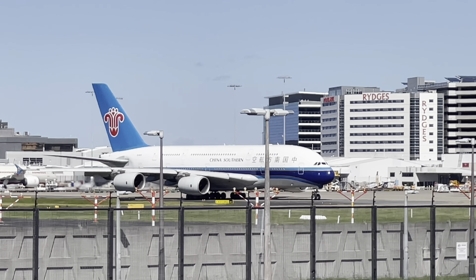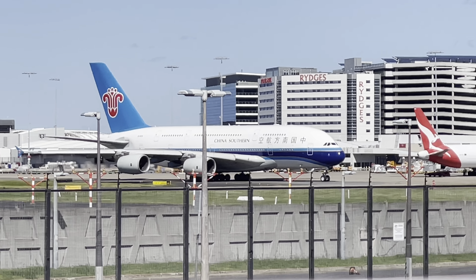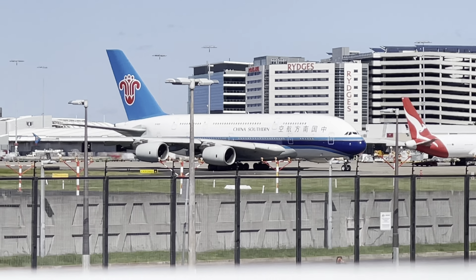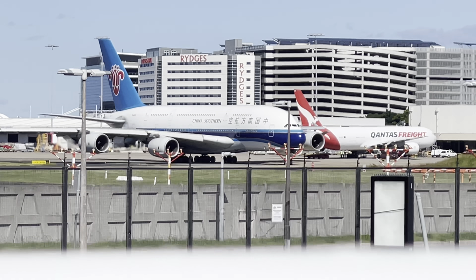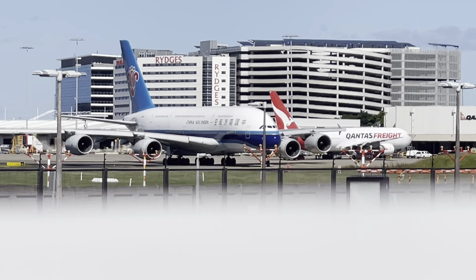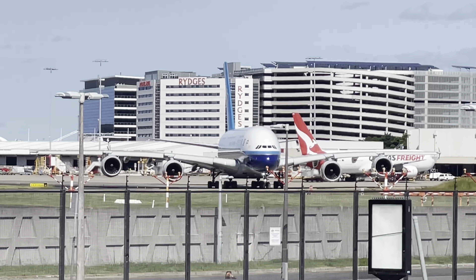Very large plane, very beautiful. Our next plane after this one is probably going to be the Singapore Airlines A350 — I might be wrong, but let's see. I will see you when it takes off.